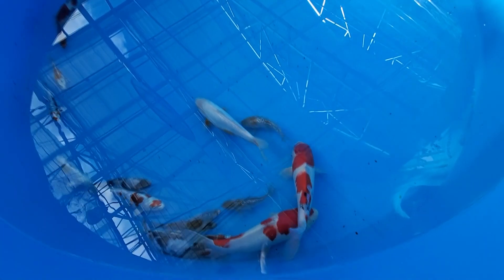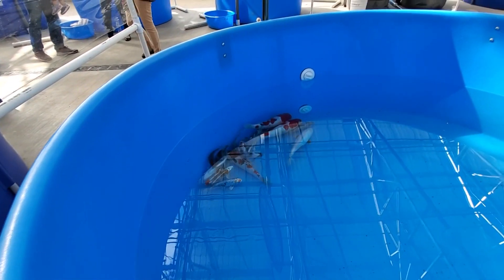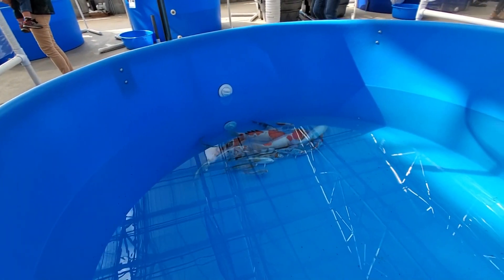That sanke is the same size. But that little sanke right there is pretty too — really, really nice. Beautiful sanke.